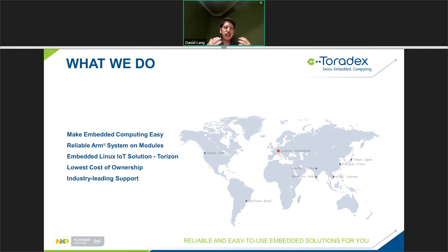We try to achieve the lowest cost of ownership for you. Our modules may not be the cheapest upfront, but when you consider development time and long-term maintenance in the field, we think we provide the best value. Toradex is also well known for industry-leading support — a developer center with over 800 articles, webinars, blogs, and local FAEs all over the world to help you with your products.